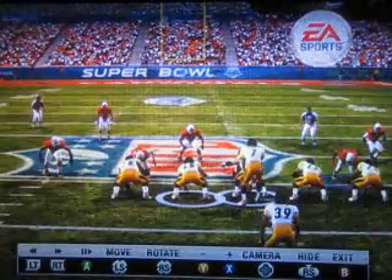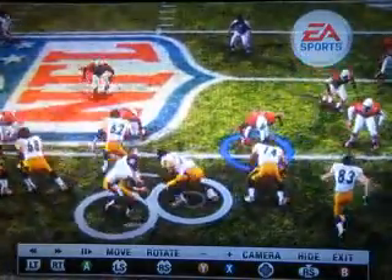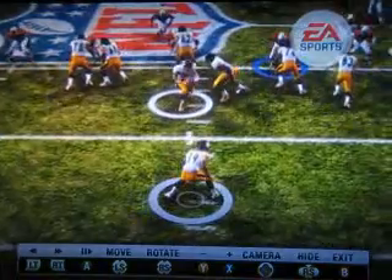I'd like to do another quick video, again showing problems with pulling guards. Number 72 here is going to pull, and let me first come out and say this play, for the most part, runs very, very correctly.